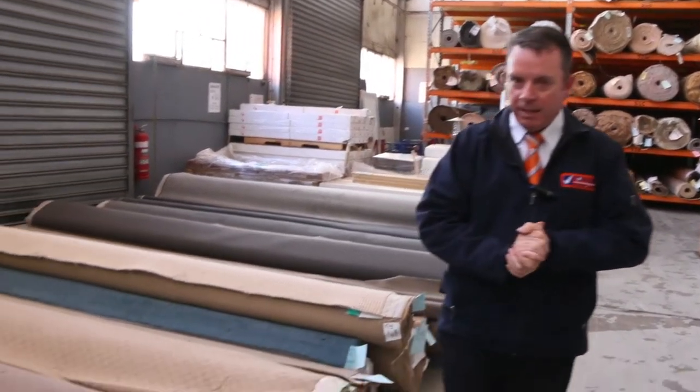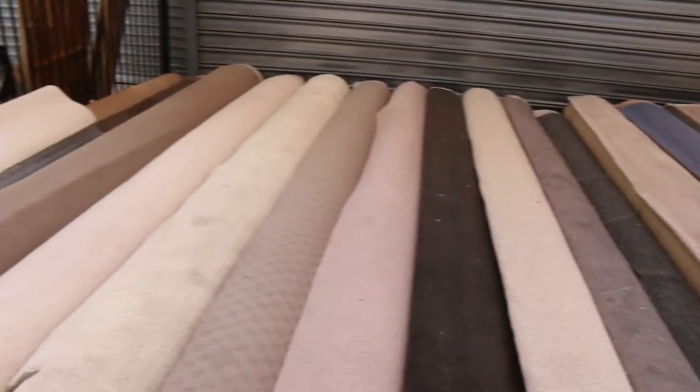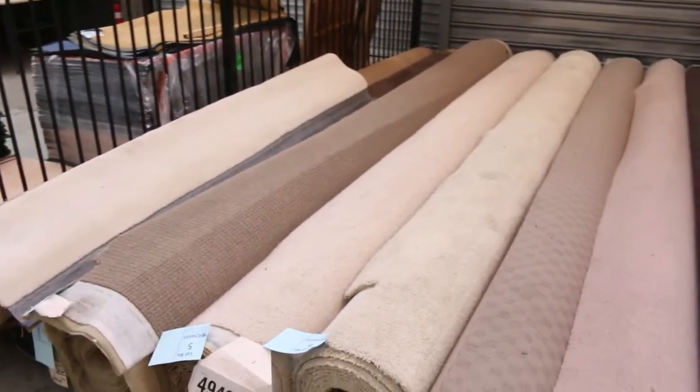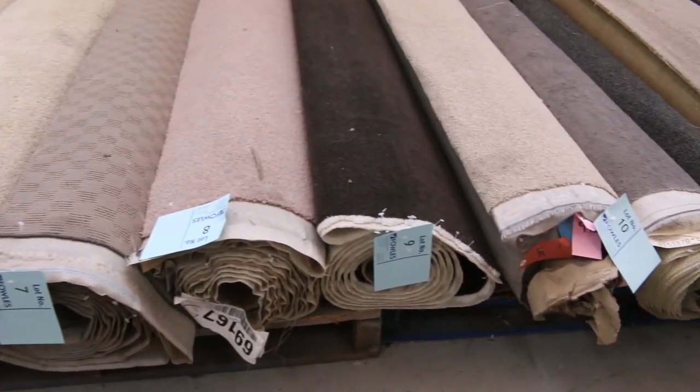Let's start with our ends and off-cuts. These are great little run lot sizes. They'll vary anywhere from 3 to 6 metres and as you can see we've got a bit of everything — nylons, wools, loop piles, plush piles, twist piles. It's all there. Great quality carpets these ones here.